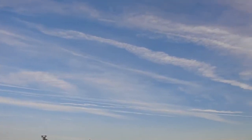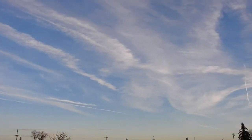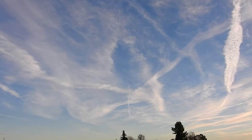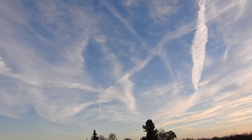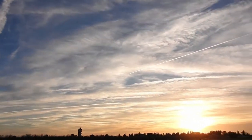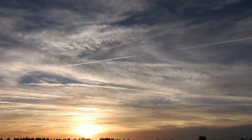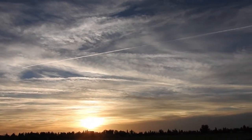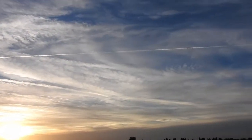Got a crap ton of chemtrails here today. Over time they are getting bigger and bigger and bigger like normal. All this right here was a bunch of chemtrails but they spread out over time and that's what it looks like now.